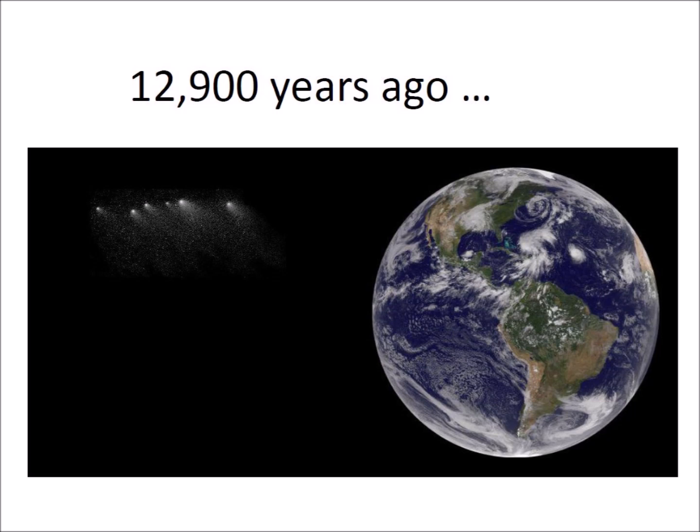Thus far, two candidate impact sites have been proposed, but there could be more that have not been discovered yet. Erosion by wind and water rapidly destroy evidence of impacts on the Earth, and impacts on the ice sheets during the Ice Age might have left no trace. There may also have been pieces of the comet that missed the Earth 12,900 years ago. Could these pieces return one day and hit the Earth?